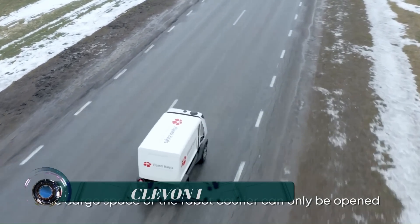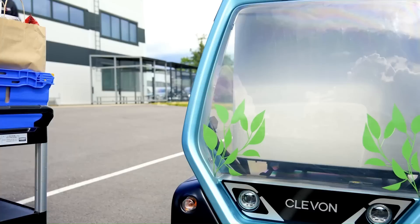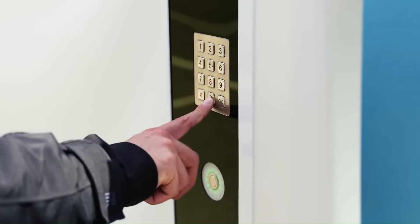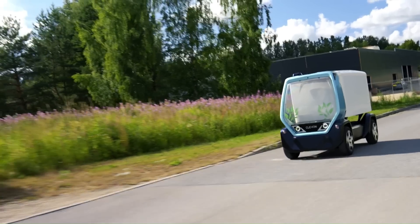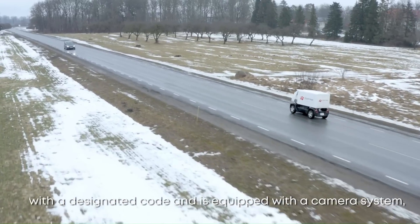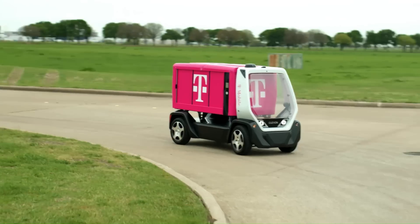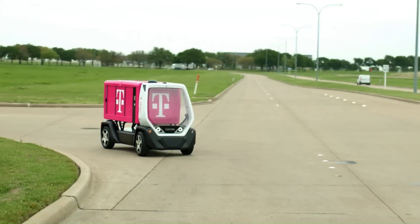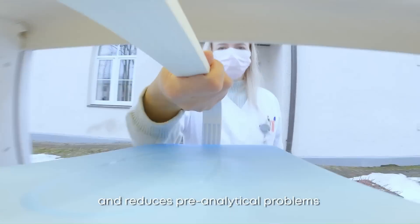The Cleven 1 — delivery robots created by Cleven (formerly Cleveron Mobility) are used in retail trade and for delivering packages to private individuals. What makes Cleven's delivery courier, the Cleven 1, unique is that it is a vehicle resembling a small car which takes goods to the customer, driving on a roadway.